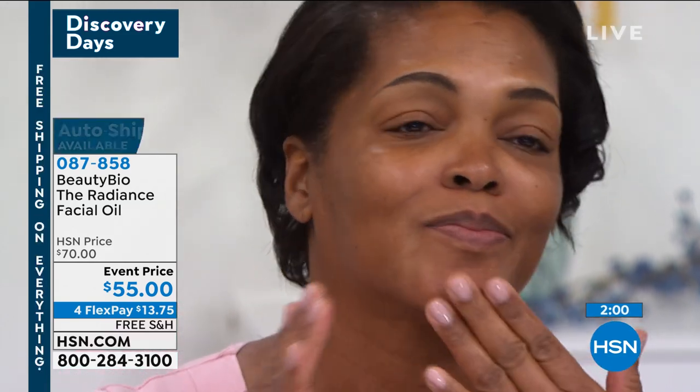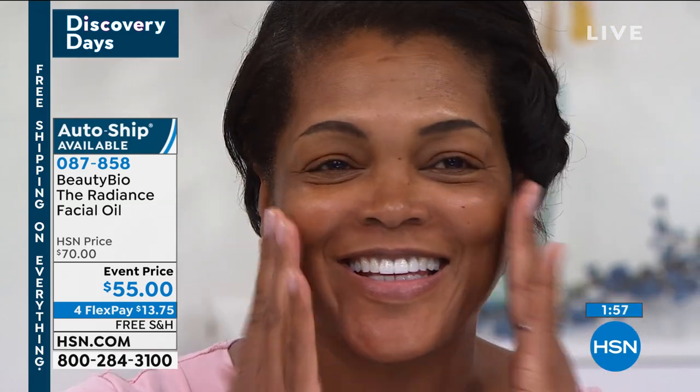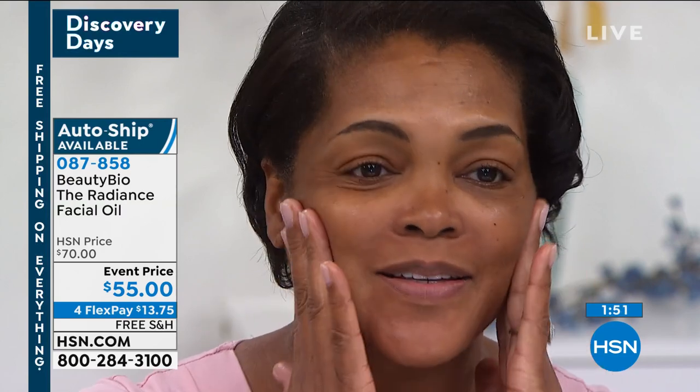Do you notice how Iva is pressing it into her cheekbones? You can press it into the entire face, or when I'm running out the door, press a little bit into the cheekbones and the bridge of the nose. Iva, will you take a little bit and put it on your collarbones? This is the best beauty hack — when you're wearing a V-neck dress, press it into your collarbones and it actually gives you that contoured look.